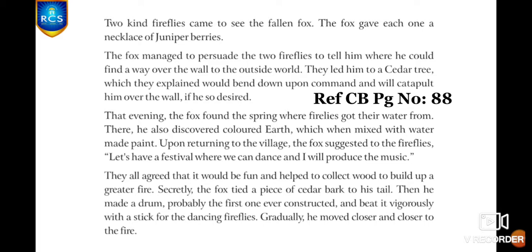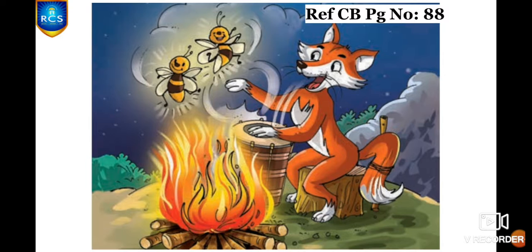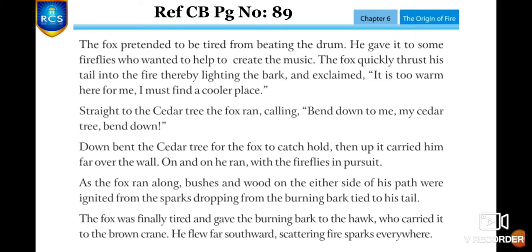Gradually, he moved closer and closer to the fire. You can see the happy Willy Fox playing drums while the fireflies were dancing happily, with the greater fire at the center of the village. The fox pretended to be tired from beating the drum and gave it to some fireflies who wanted to help create the music.